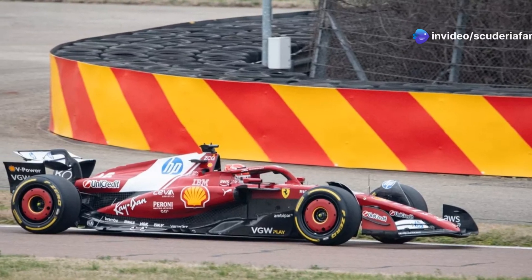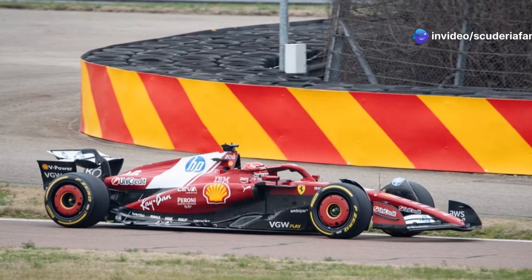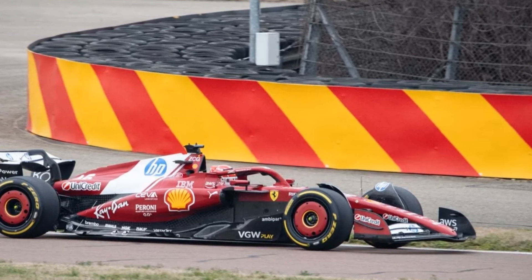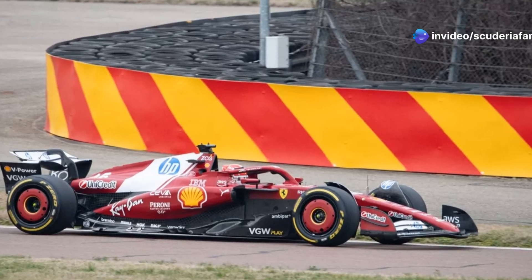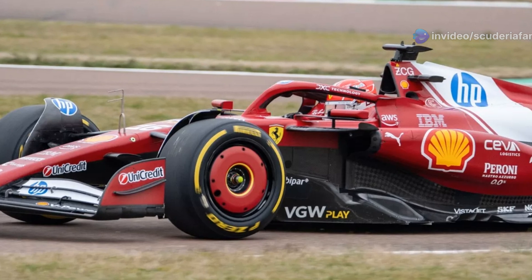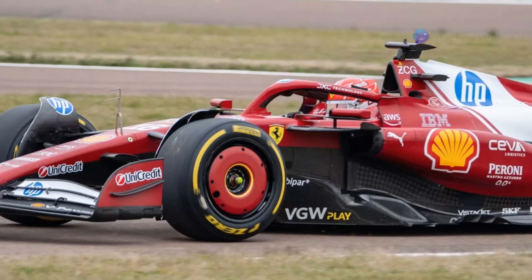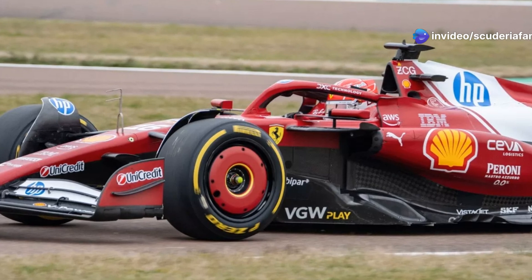The first images of the SF25 appear as digital renders, lacking fine details but likely accurate in overall geometry, considering recent presentation trends and the car's imminent debut at Fiorano. Despite perspective distortions, the new car maintains a similar offset between the upper suspension arms. Compared to McLaren, the prancing horse features a less aggressive anti-dive suspension geometry to stabilize the floor's posture under braking, opting for different management of external airflow while preserving the driver's braking feedback.